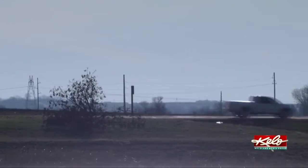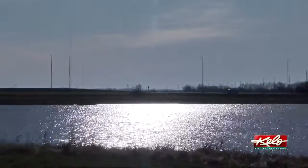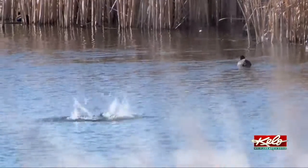Thankfully, today should be the windiest day of the next five or so. The pressure gradient over the region loosens its grip as we go into the night, easing our winds back a bit more by Tuesday. These windy conditions are also helping bring in a drier air mass, keeping us mainly shower-free through Wednesday.